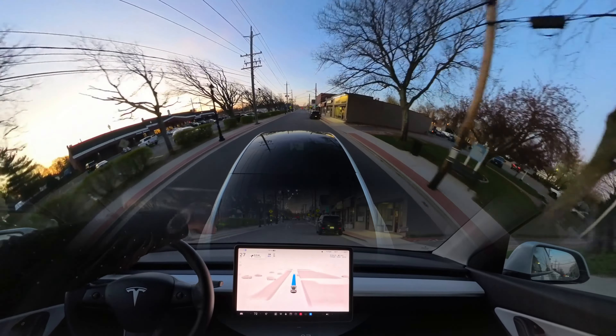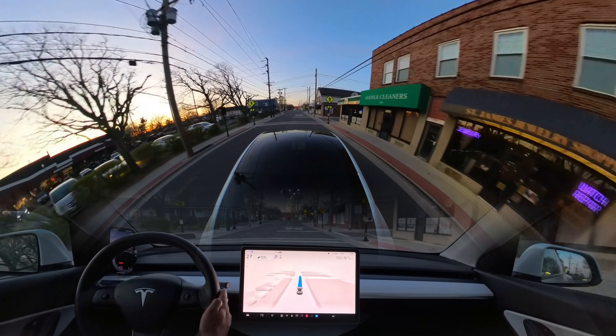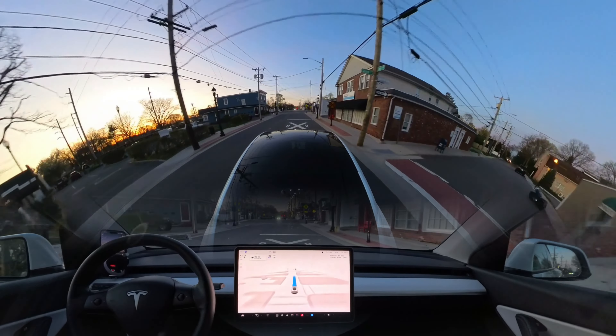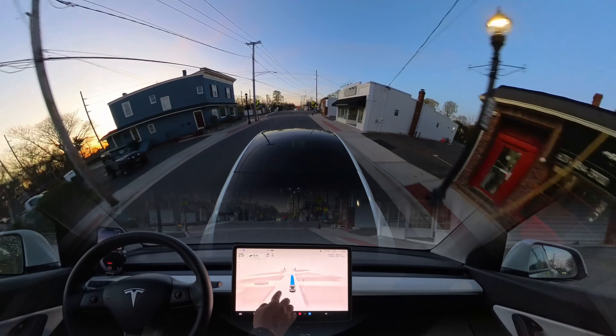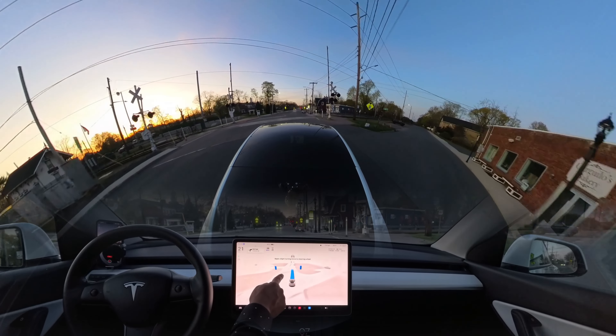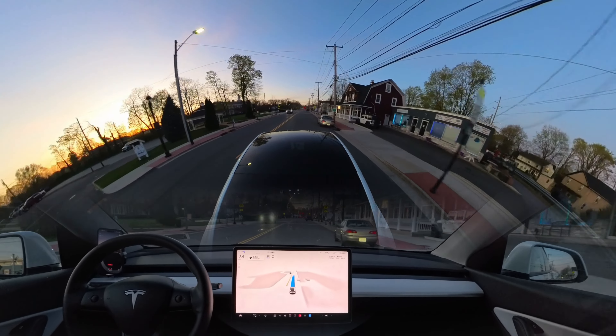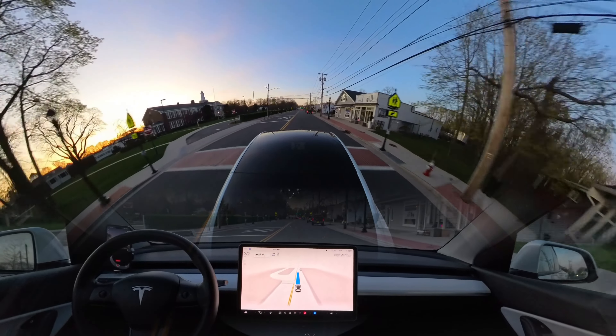As you guys can see, there is a parked car over there. The car just moved a little bit to the left and avoided that car perfectly. Also, there is no landmark here, but the landmark started here — and you can see it slightly braked for the railroad crossing, which is very human-like driving.